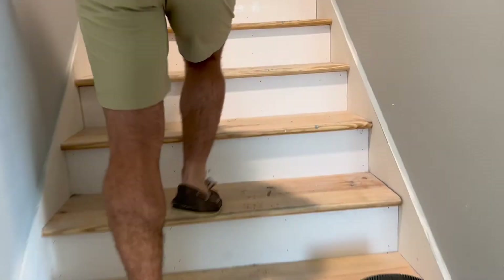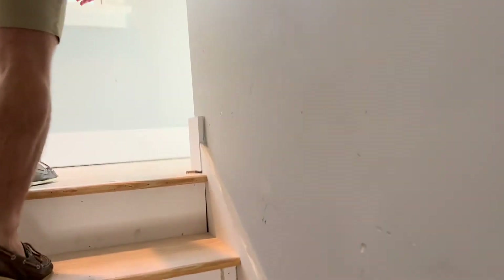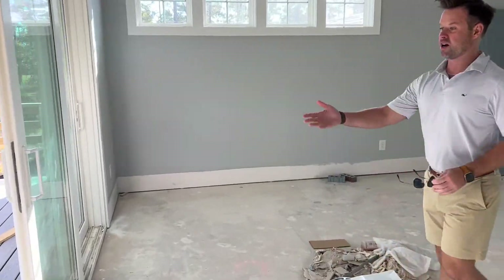And then upstairs we have a lounge, a bedroom, and a bathroom. Everyone loves the balcony off the back.